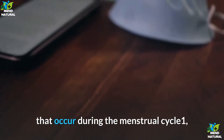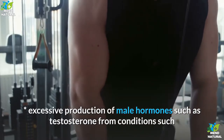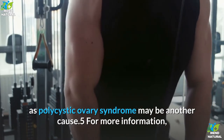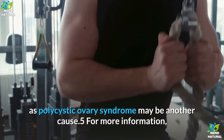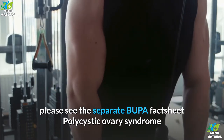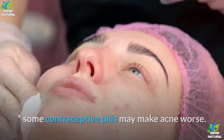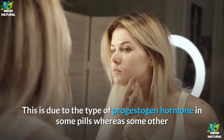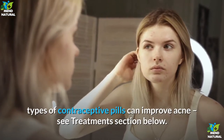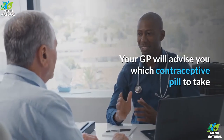Excessive production of male hormones such as testosterone from conditions such as polycystic ovary syndrome may be another cause. Some contraceptive pills may make acne worse, due to the type of progesterone hormone in some pills, whereas some other types of contraceptive pills can improve acne. Your GP will advise you which contraceptive pill to take.